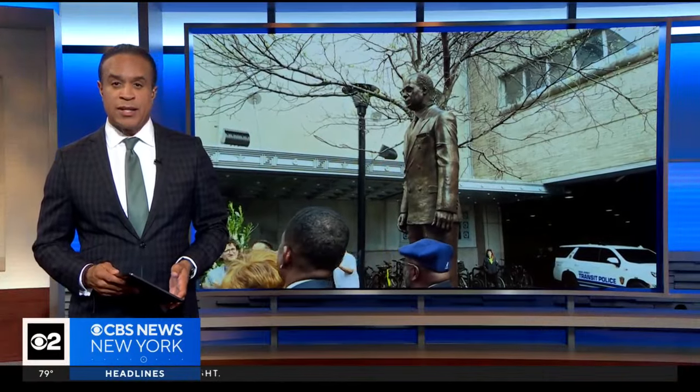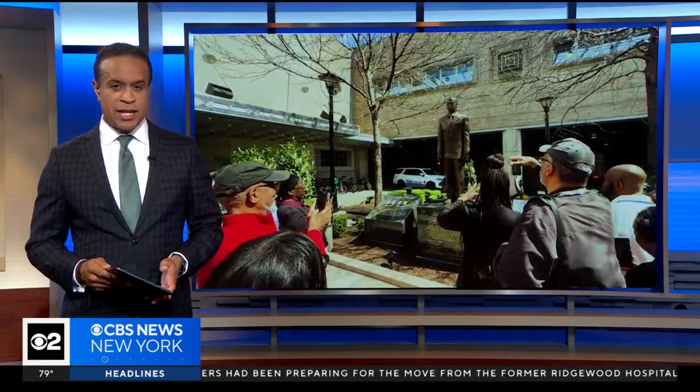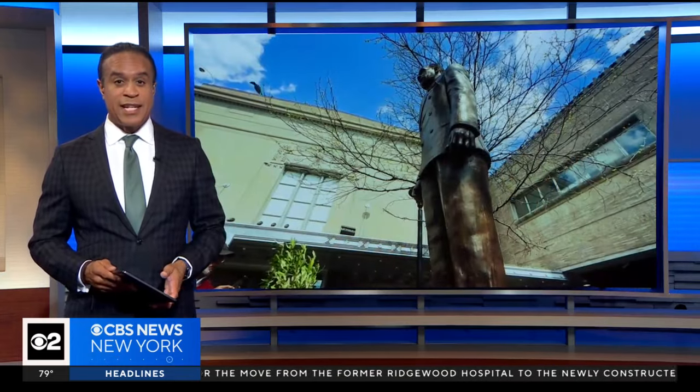A new statue was unveiled in Newark today to honor the civil rights icon A. Philip Randolph. CBS News' Nick Calloway has more on the statue and the artist who created it.